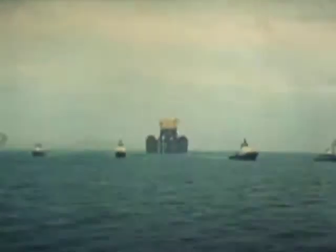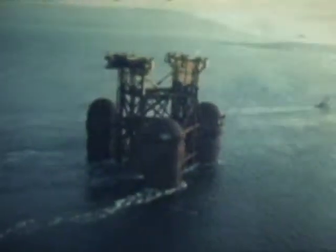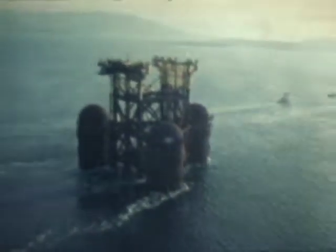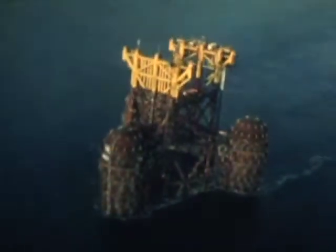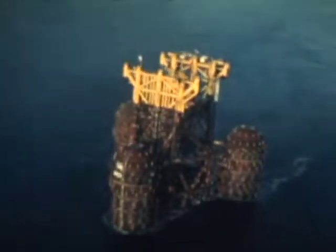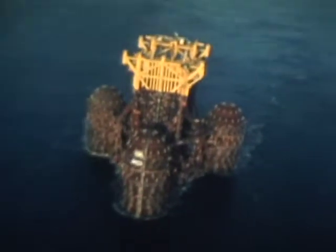Once in the deep channel, the substructure was ballasted down with seawater for added stability, and other tugs joined the tow bound for Scotland's northwest coast, where the production platform would be installed. With the float-out, CBI's responsibility ended. But as this enormous structure begins its productive life on the floor of the North Sea, the Hunterston story will continue — the profile of a giant.